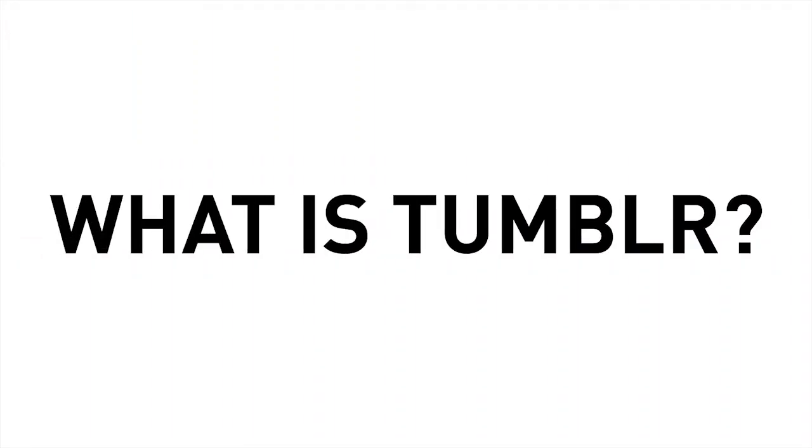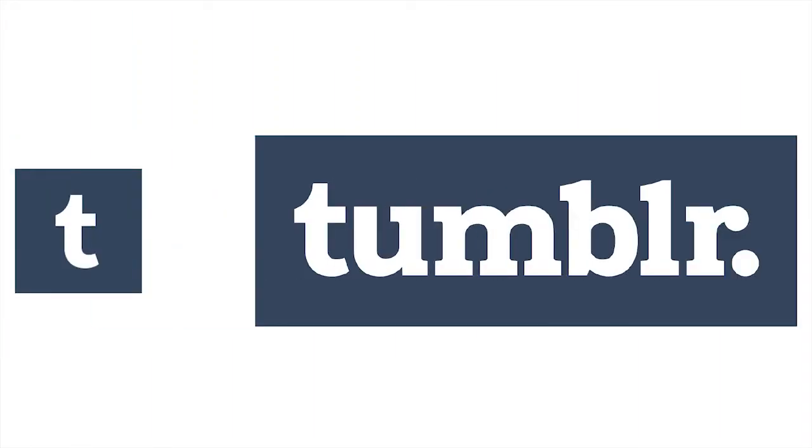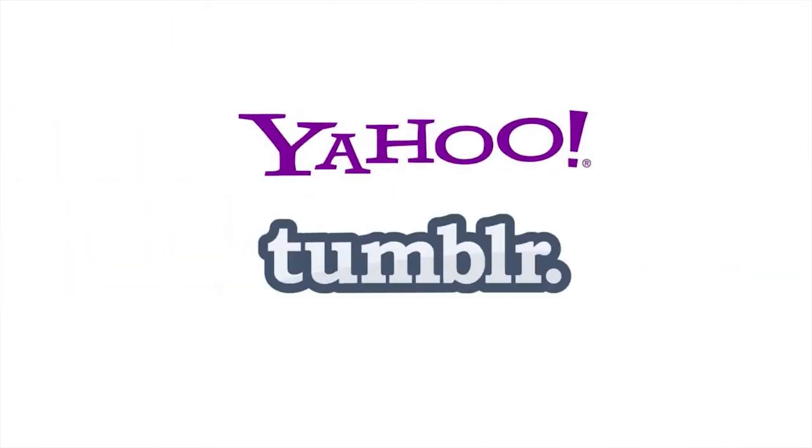So before we delve into it, let's ask a few basic questions. What exactly is Tumblr? Well, Tumblr is a blogging and social media service that was started in 2007 in New York. It allows users to post directly to their websites as well as follow other blogs that they're interested in. After it launched, it became so popular so quickly that Yahoo in 2013 acquired the service for $1.1 billion.